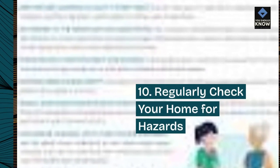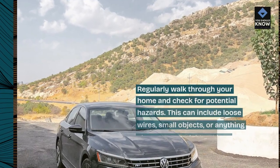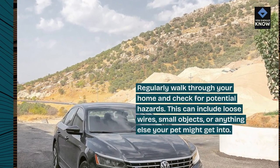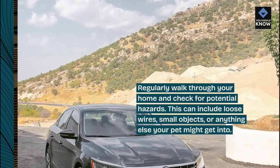10. Regularly Check Your Home for Hazards. Regularly walk through your home and check for potential hazards. This can include loose wires, small objects, or anything else your pet might get into.